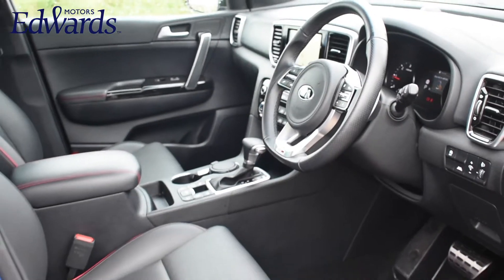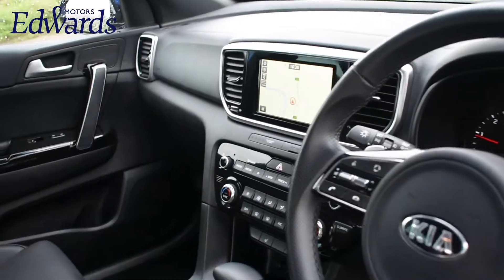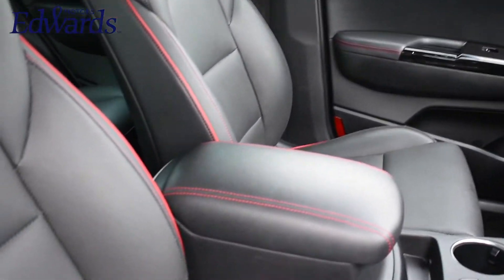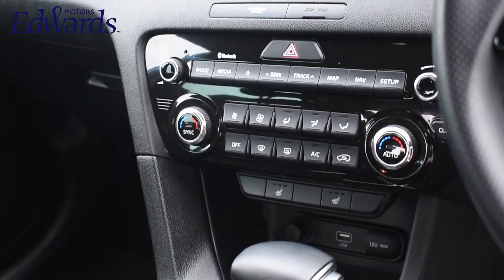As you can see it has a full leather interior with red contrast stitching, being that it is a GT Line model. It has features such as satellite navigation, a reversing camera, and cruise control with a speed limiter. As you can see this vehicle is in pristine condition, has had only one owner from new, and has a full service history.